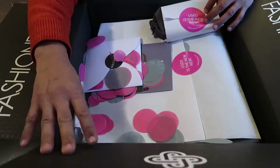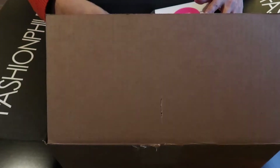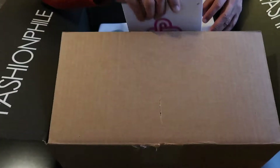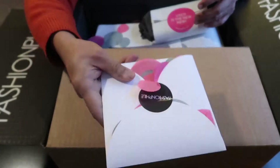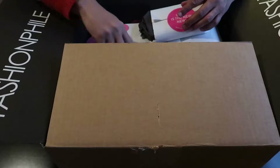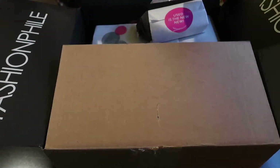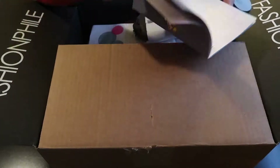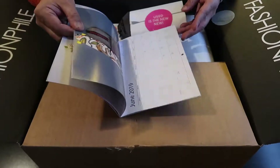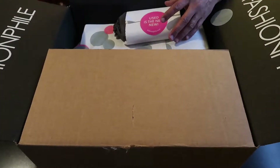So as you can see, here's piece number one and piece number two. They put in the little confetti, here's the receipt, and the thank you card. And I believe this is a calendar — yes, it's a calendar. So if you get it at the beginning of the year, you get a little Fashionphile calendar, which is always cool.